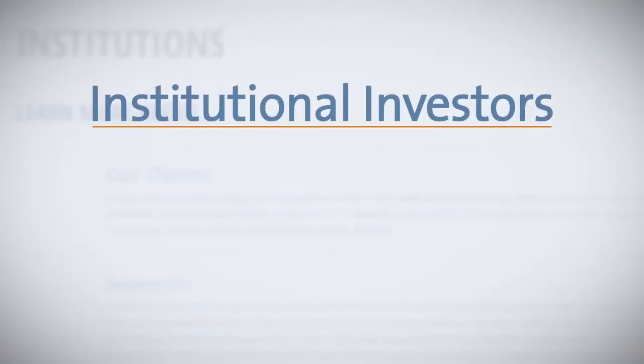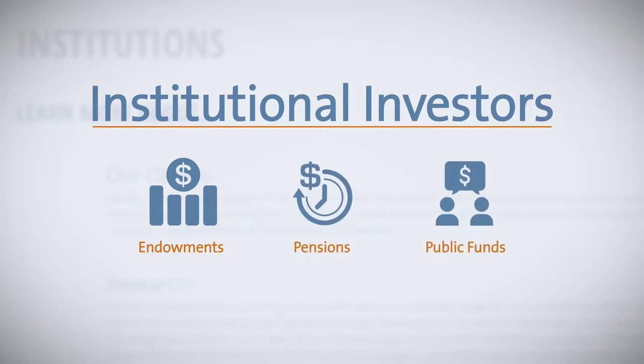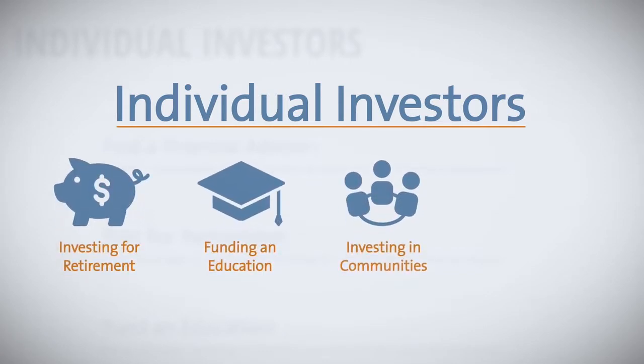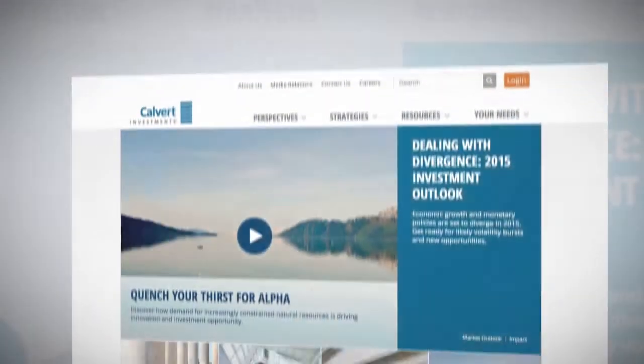If you're an institutional investor, you'll benefit from research and services that support endowments, pensions, and public funds. And if you're an individual investor, you'll benefit from information on investing for retirement, funding an education, investing in communities, and achieving philanthropic goals.